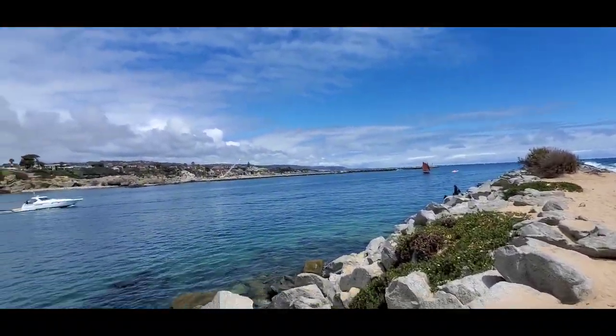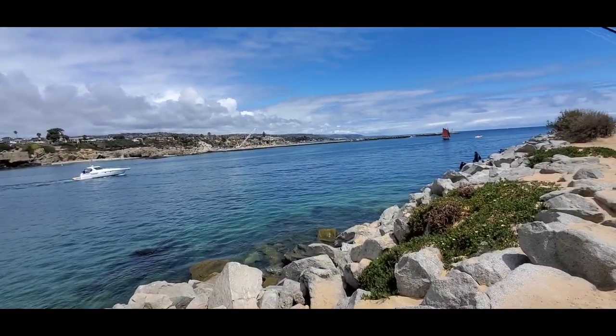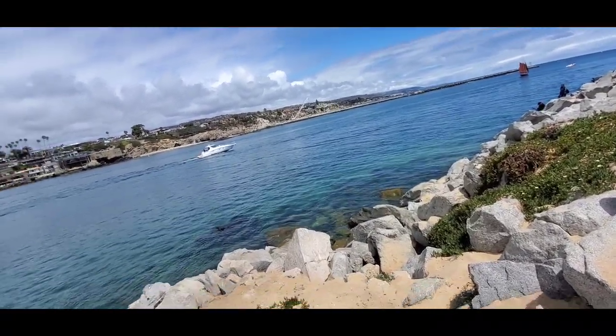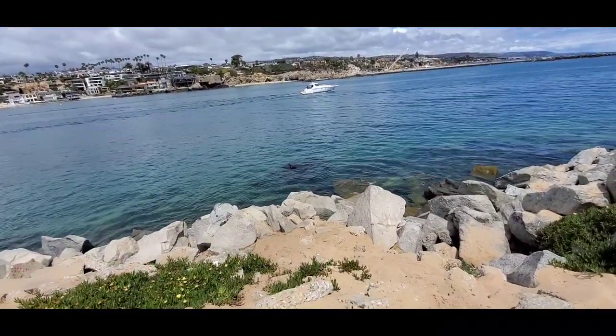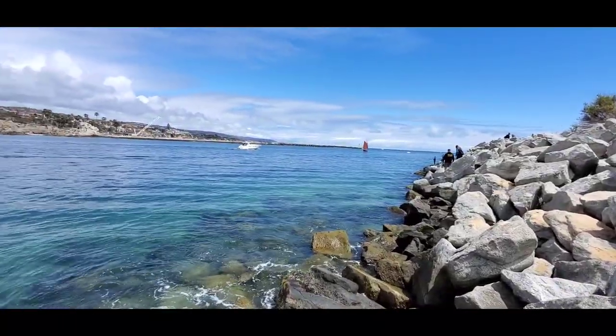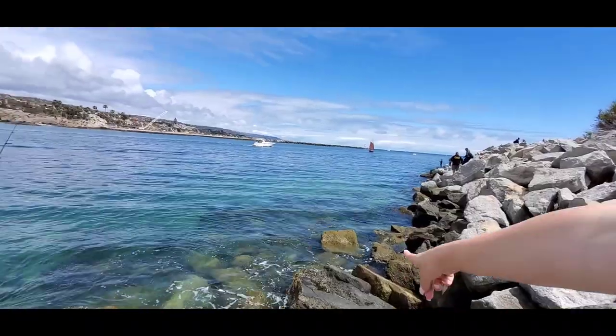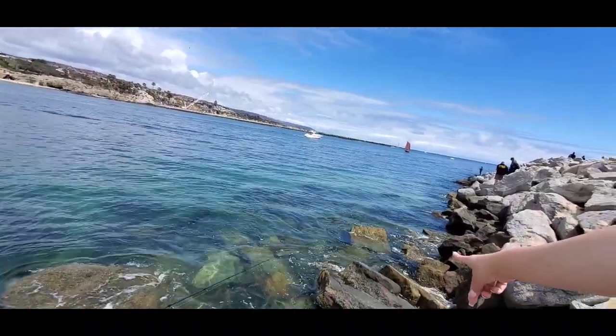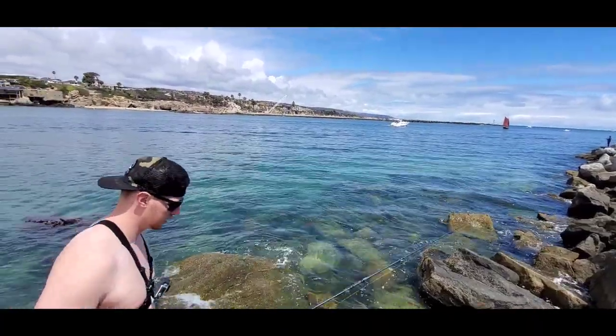Oh, that looks like a perfect rock pile to fish — you can see so many! Are we going down? Go out on that dried rock right there — yeah, that one. That looks good.